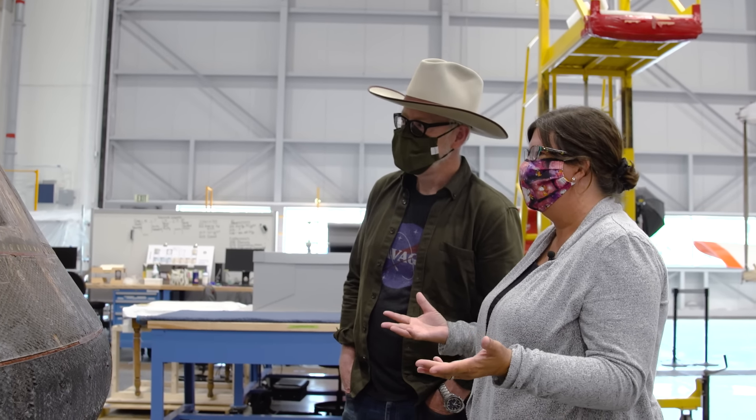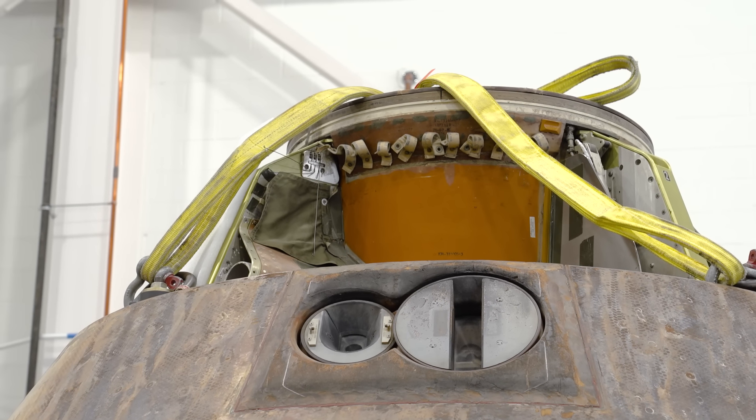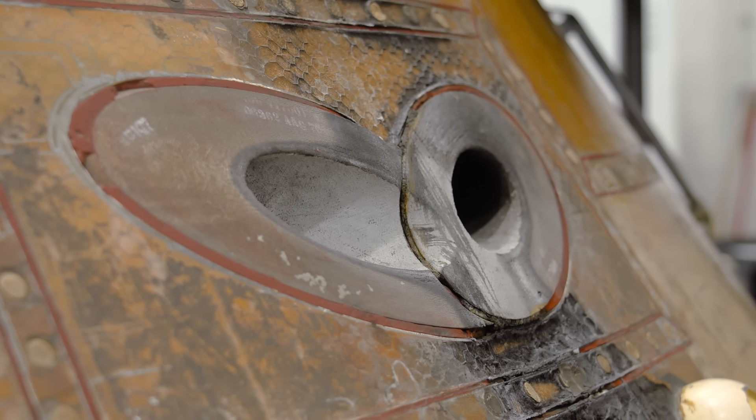We're always documenting. Every time I look at this I learn something more. Keep on documenting, because once it goes downtown into its display case, we won't have as much access to it ever again.